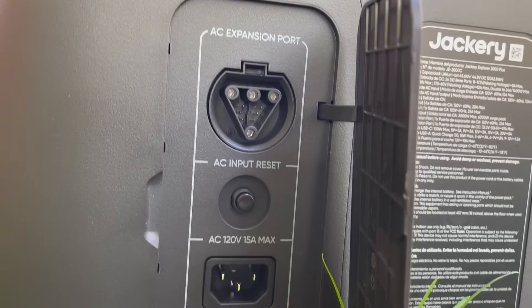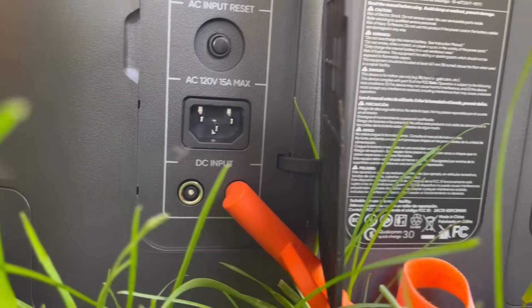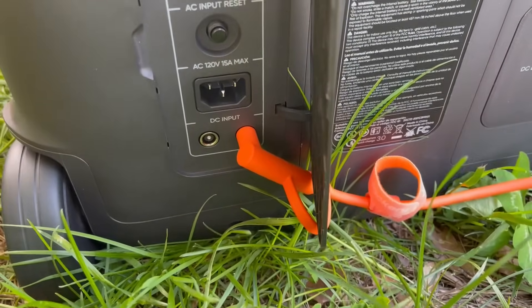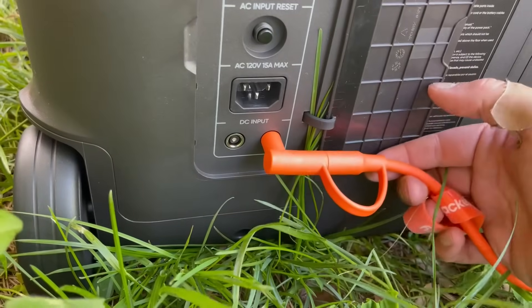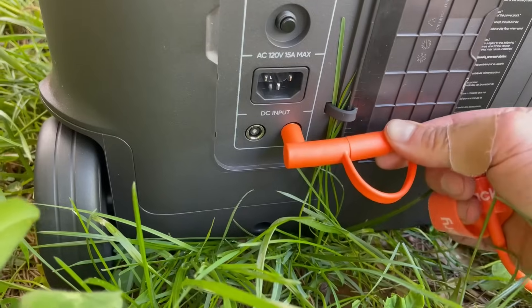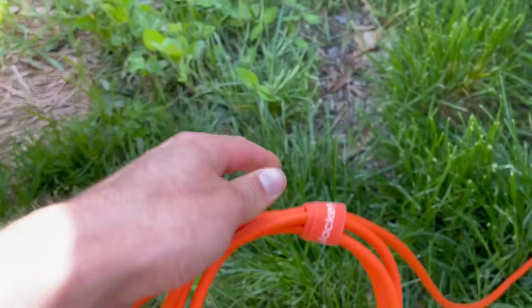AC expansion port, overload reset, charge port, and the DC inputs. Comes with a right angle or straight connector — whichever you need. It's pretty nice. Pop that out. And then this bright orange cable with some nice little zips to keep it tidy. Who doesn't like keeping it tidy?